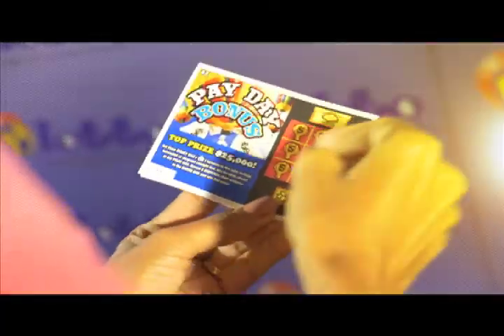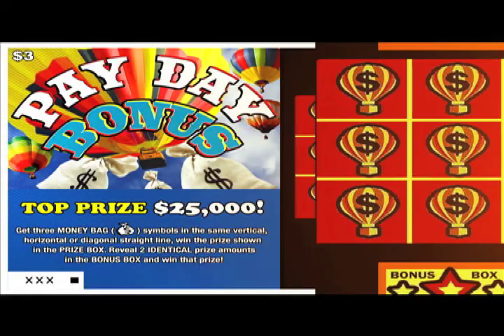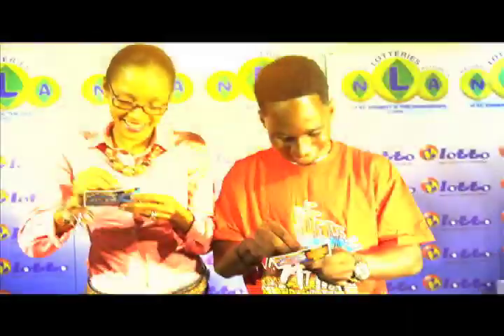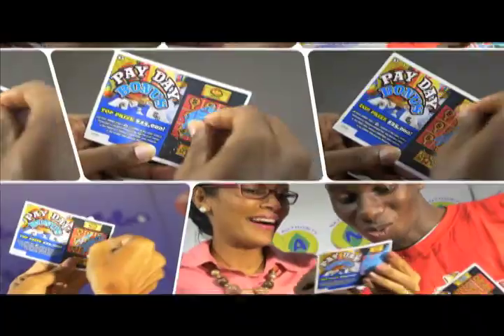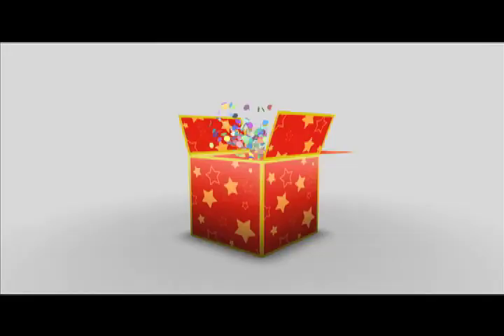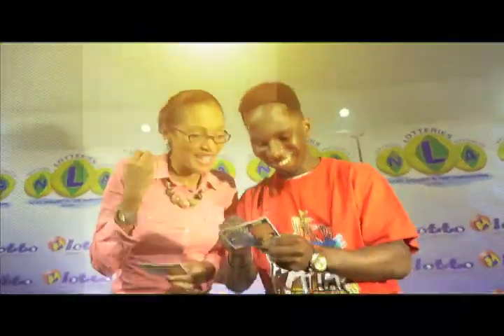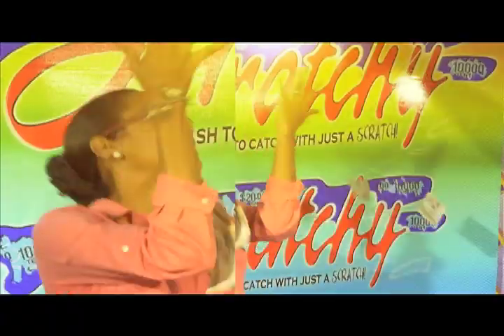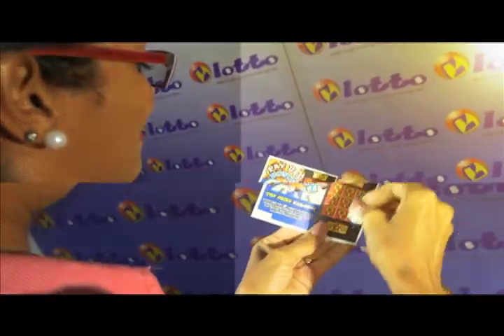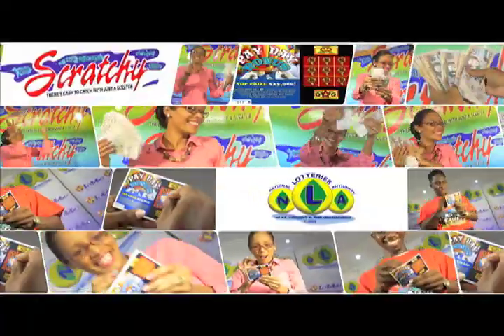It's time for another payday from the National Lotteries Authority. Get yourself the scratch card Payday Bonus — so easy to win. With three money-back symbols vertical, horizontal, or diagonal in a straight line, you will win the prize shown. Win up to $25,000. The Payday Bonus is available at Lotto agents for only $3. Reveal two identical prizes in the bonus box and win that prize. Get your Payday Bonus today. There's cash to catch with just a scratch. Stay Scratchy.